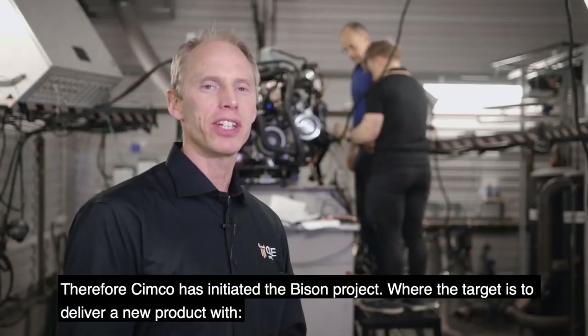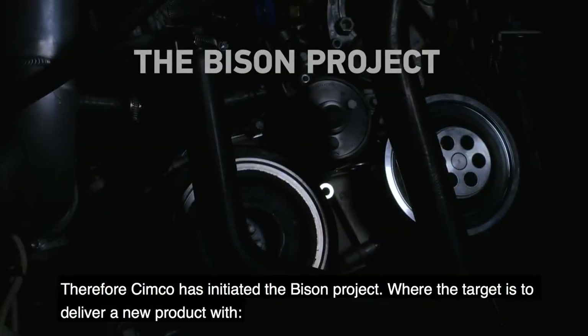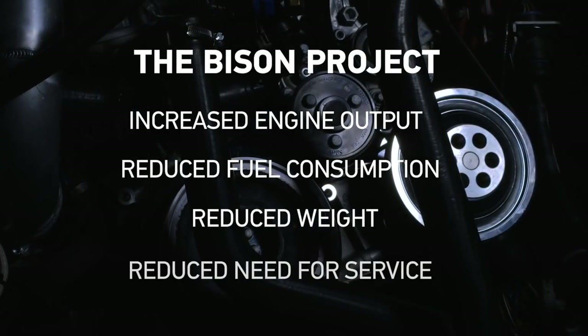Therefore, Simco has initiated the Bison project where the target is to deliver a new product with increased engine output, reduced fuel consumption, reduced weight, and reduced need for service.